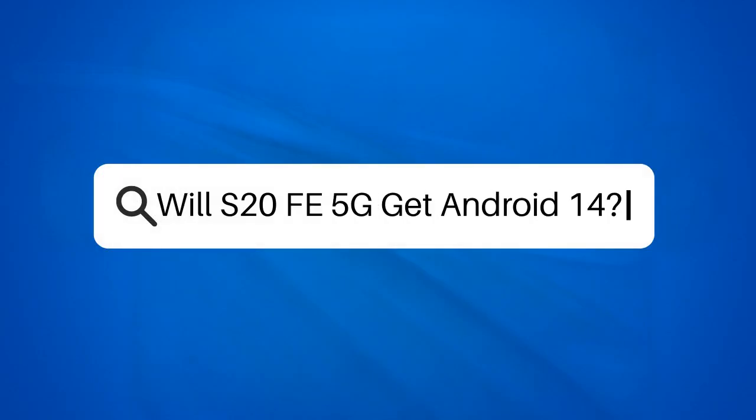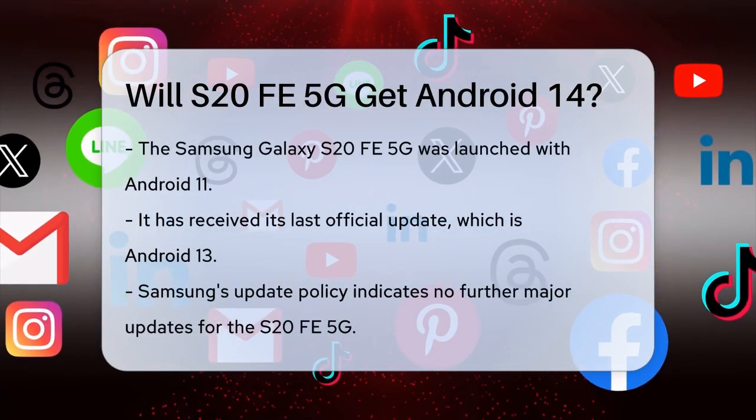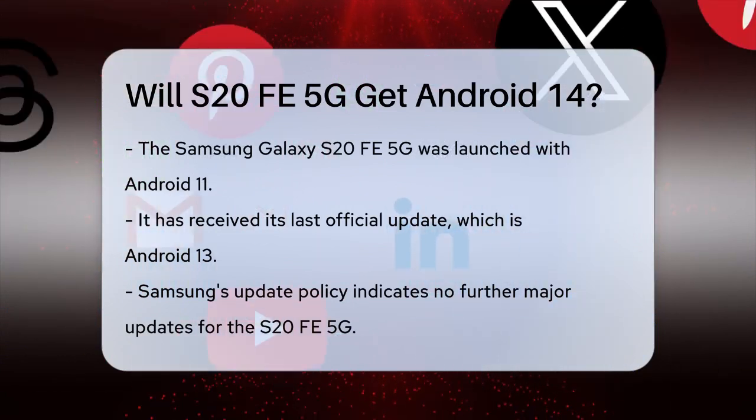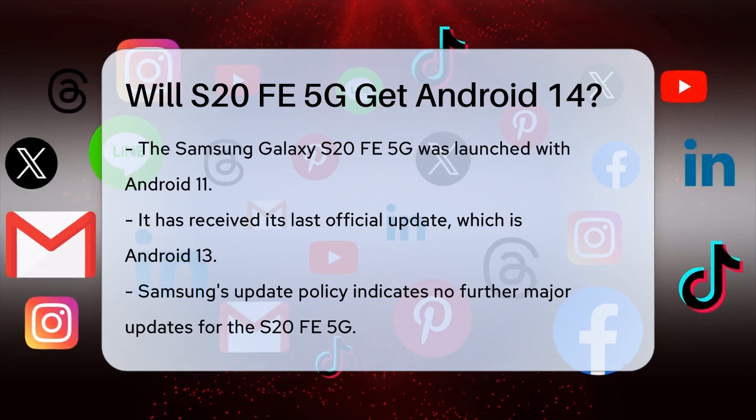Will S20 FE 5G get Android 14? If you're wondering whether your Samsung Galaxy S20 FE 5G will receive the Android 14 update, you're not alone. Let's break down the details to give you a clear answer.